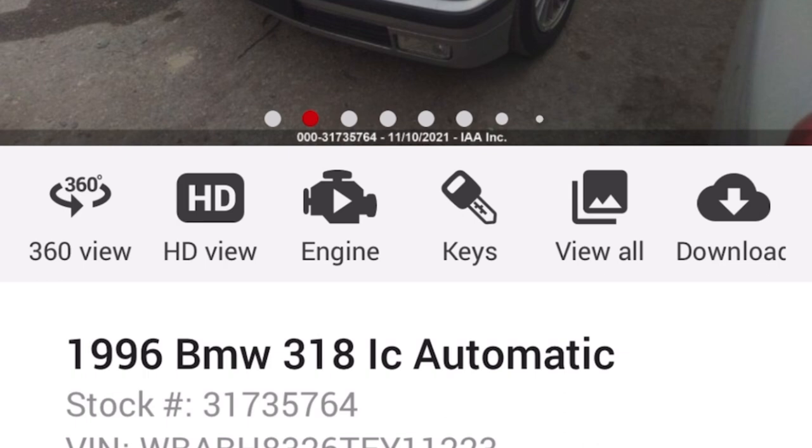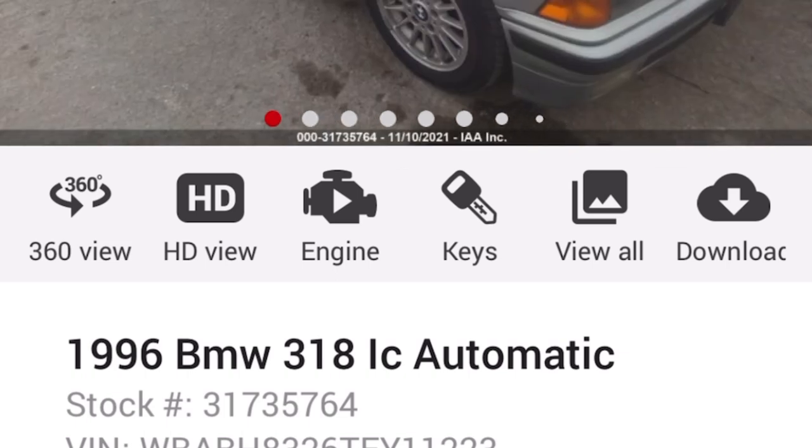Randy's done some pretty significant work to the coolant system and everything else on this car and it ran fairly well. I think he had it up over a hundred miles an hour. If you've never seen the Auto Auction Rebuilds channel before, I highly recommend that you go check it out.